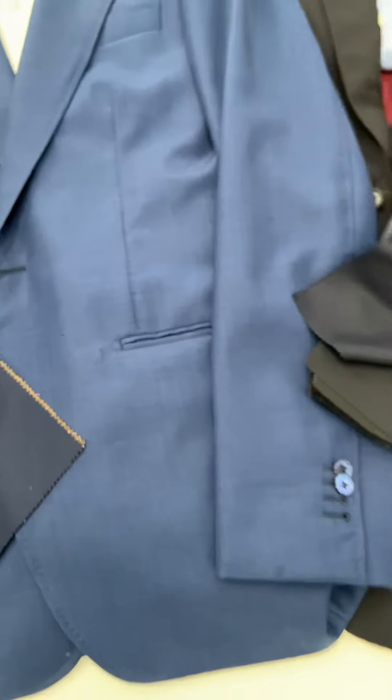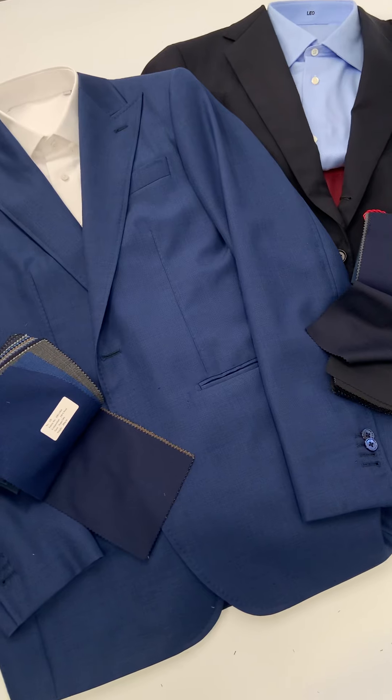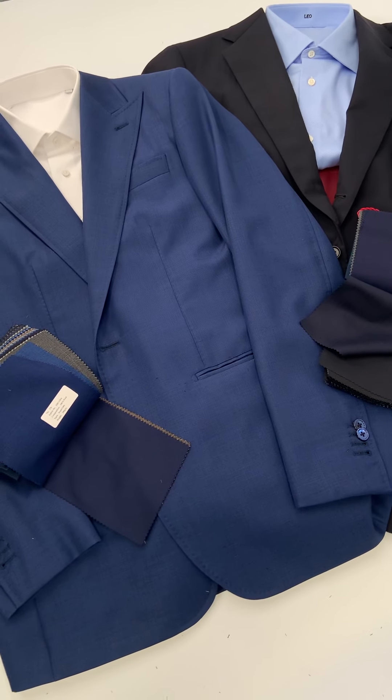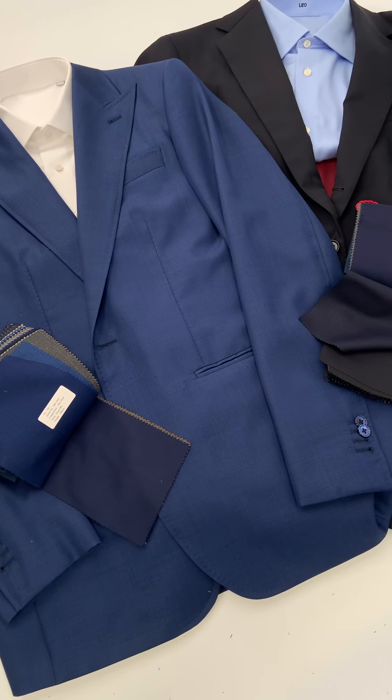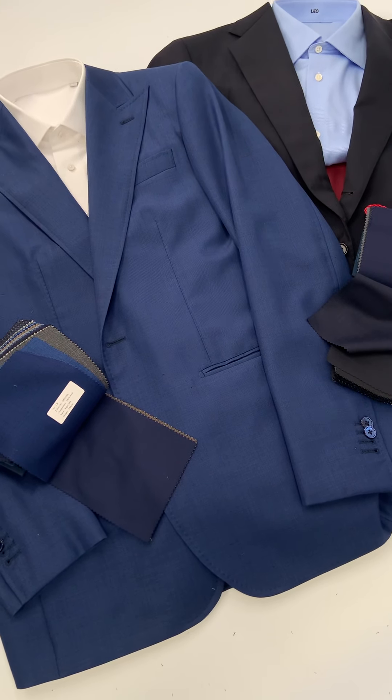Whatever your choice may be, we can send you some swatches for you to view at home with our home try-on kit. And if you have any questions, you can always text us at the number below in the description, or visit us at lordsofwool.com to get started.